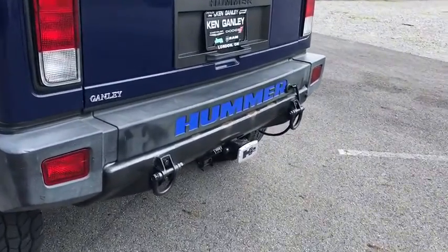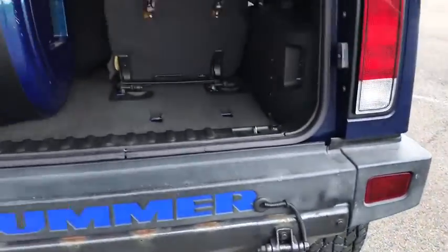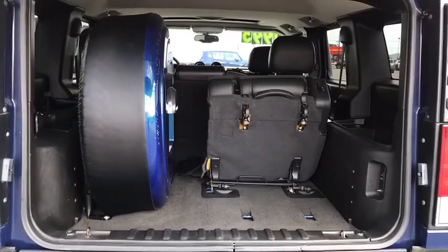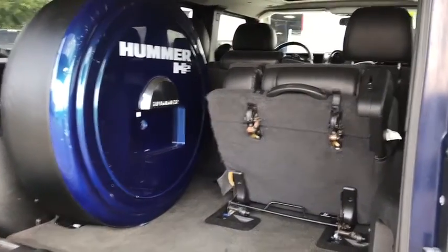Traction control, power passenger seat, power sunroof, XM satellite radio, dual airbags, leather-wrapped steering wheel, power steering, four-wheel disc brakes, AM-FM stereo radio, universal garage door opener.